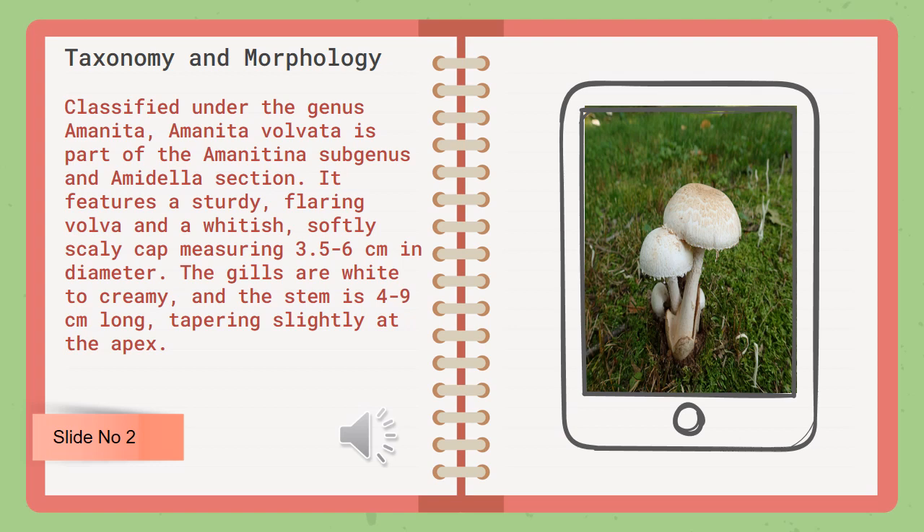It features a sturdy, flaring volva and a whitish, softly scaly cap measuring 3.5–6 cm in diameter. The gills are white to creamy, and the stem is 4–9 cm long, tapering slightly at the apex.